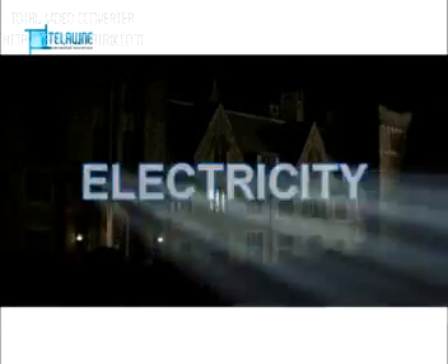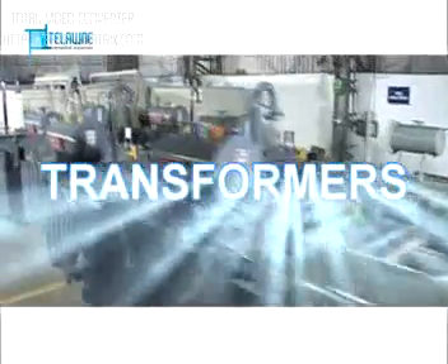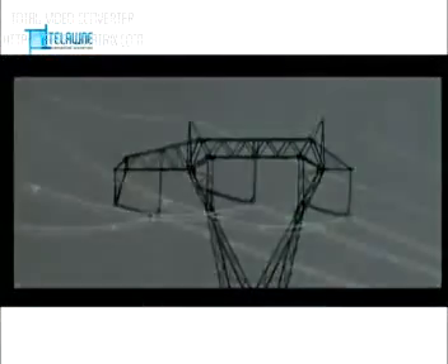Electricity — the basic need of day-to-day life of every individual on the planet. Transformers, the vital equipment in the electrical circuit that helps electricity reach you for your daily needs.